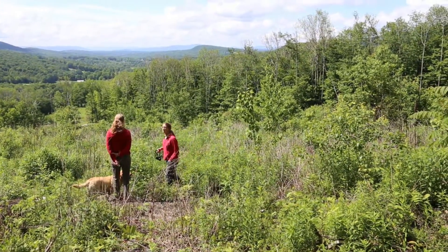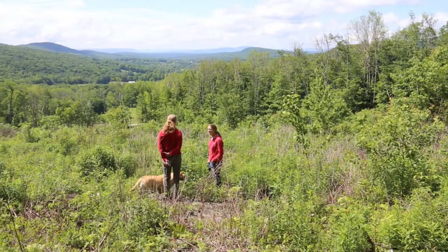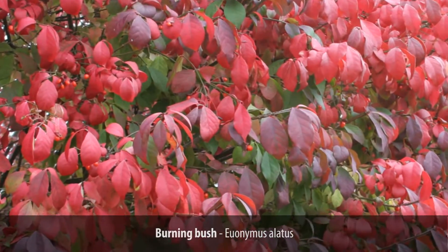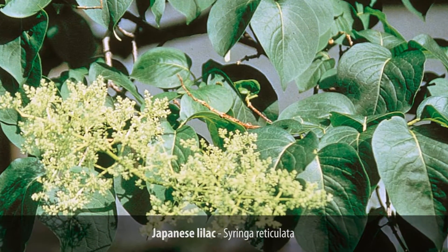We left piles of brush, cut the big trees out, and it's growing up very nicely. Then I did an EQIP program which was for invasive species. This property had been a mansion back in the 1890s and they planted invasive plants like the Euonymus, the burning bush, and Japanese lilac, which isn't an invasive but was very prevalent and had taken over.